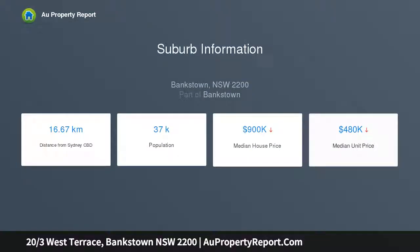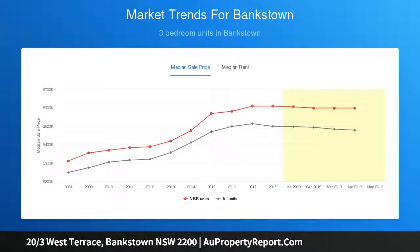Within 300 meters to major train and bus stations and Bankstown Central's range of everyday services. Set on the northwest corner of the building to capture all-day sun, the open plan living and dining area features easy-care tiled floors.